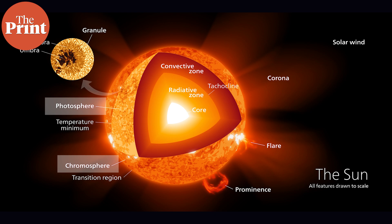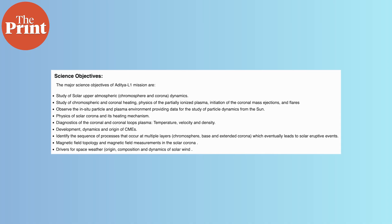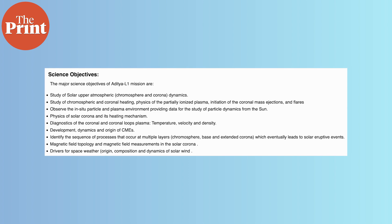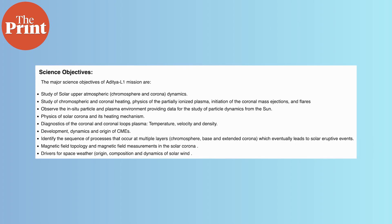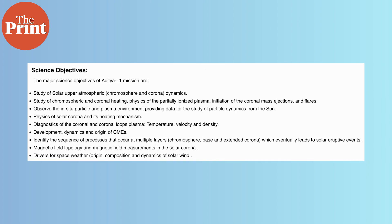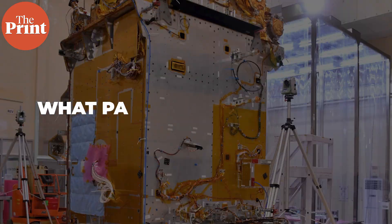It will also study the layer above the chromosphere, called the corona, that extends millions of kilometers into space. Aditya will also aim to understand other solar phenomena, such as the large temperature difference between the upper and lower atmospheres of the Sun, how energy transfer occurs between various layers of the Sun, and how solar activity affects the day-to-day functioning of Earth's atmosphere and planetary system.